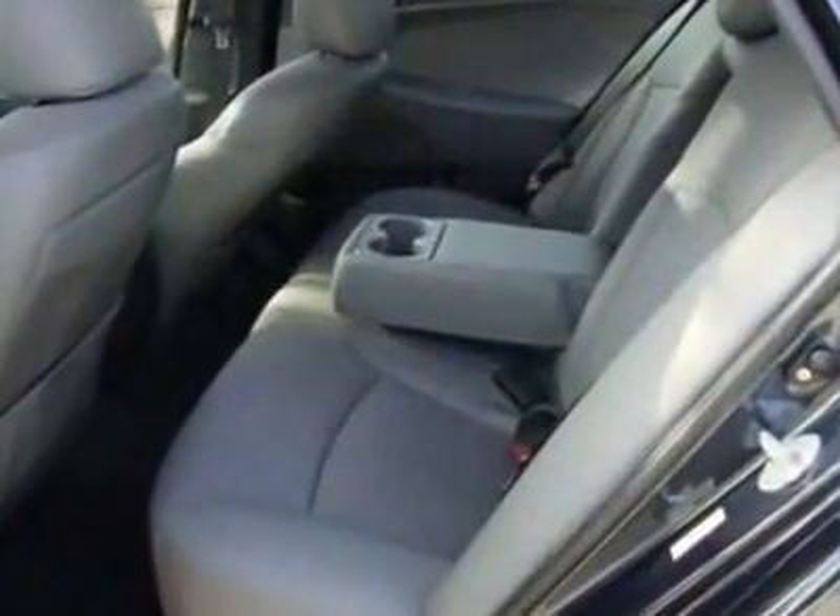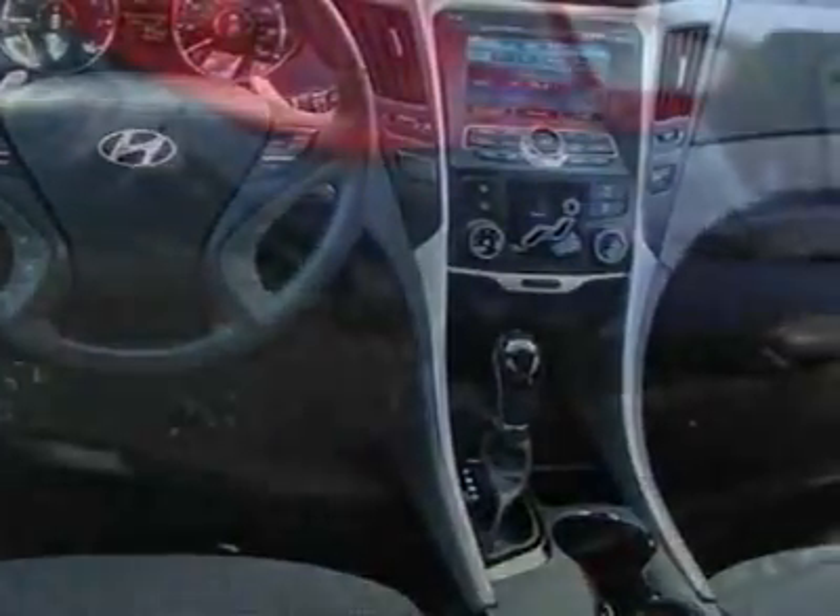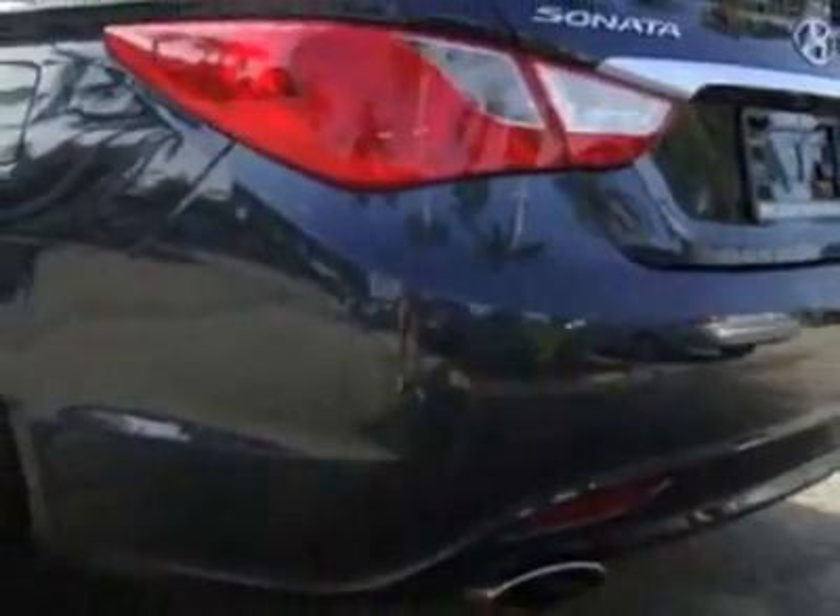This vehicle gets an estimated 22 miles per gallon in the city and an estimated 35 on the highway. This Sonata boasts a 2.4-liter, in-line-four engine and a 6-speed automatic transmission. Additional options include the Standard Equipment Package 1, Navigation and Sunroof Package 4, and the Indigo Blue Pearl.